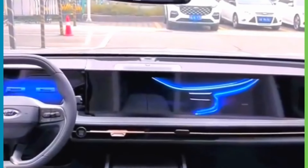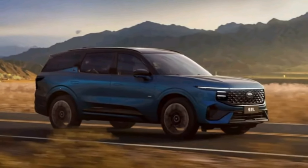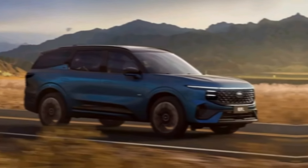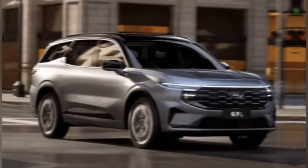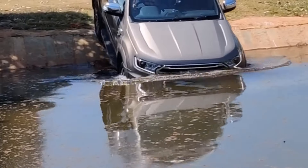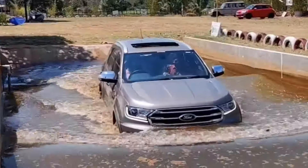Performance and Drive. The 2024 Edge comes with two engine options: a turbocharged 2.0-liter four-cylinder engine for most trims, and a powerful 2.7-liter V6 engine for the top-of-the-line ST model. Both engines offer decent fuel economy and enough power for most everyday driving situations. The handling is confident and predictable.